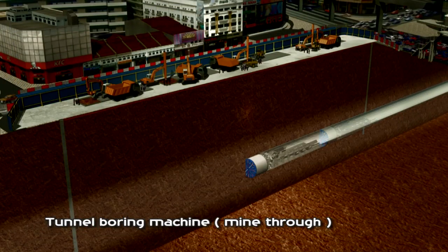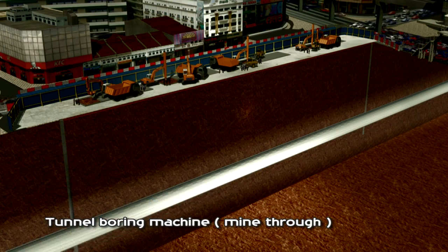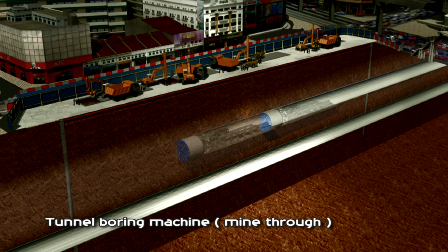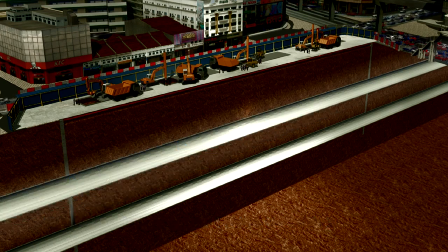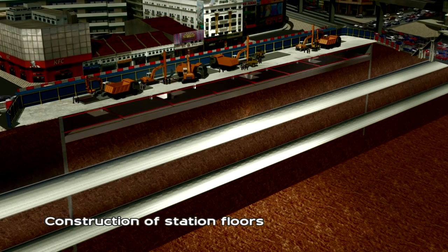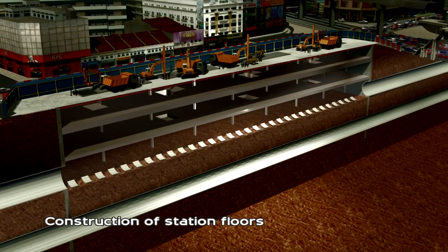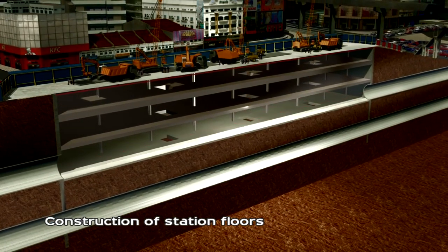Once the lower tunnel boring machine has mined through, the upper tunnel boring machine will follow and mine through the completed concrete diaphragm walls. The construction of the station floors will start with the building of the top slab and the concourse, and is then completed with the building of the rest of the station floors.